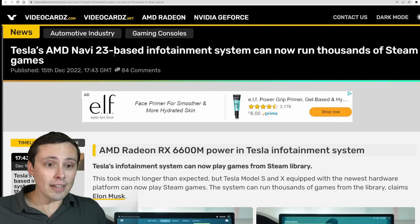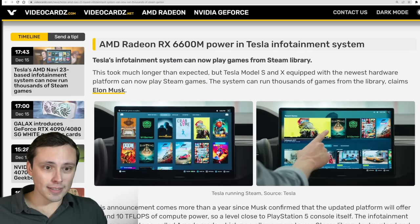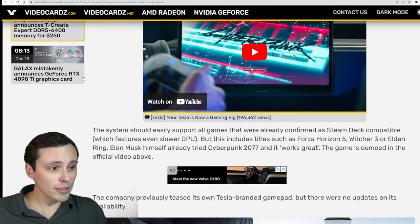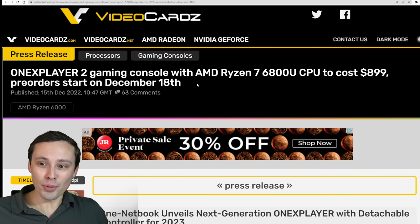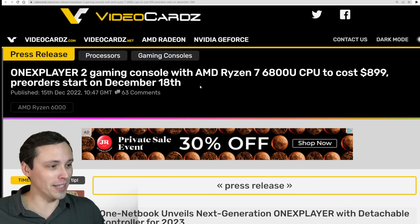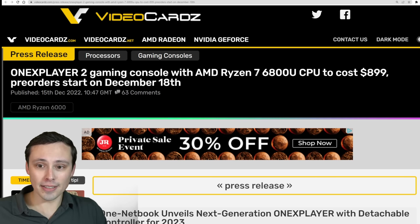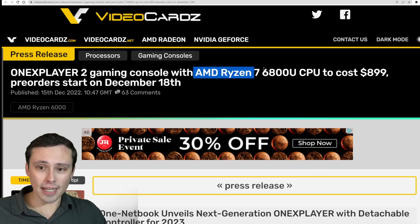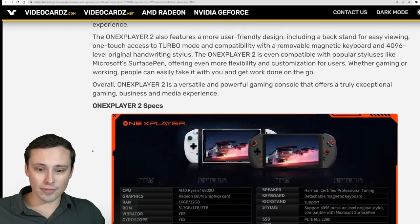Tesla's AMD Navi 23-based infotainment system can now run thousands of Steam games. Tesla's infotainment system has an RX 6600M in it, and it's now up and running for Steam games — so if you want to take distracted driving to a whole new level, there you go. On the topic of portable gaming, the One X Player 2 gaming handheld with AMD Ryzen 7 6800U and Radeon 680M comes in at $900, with pre-orders starting December 18th.